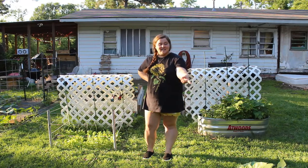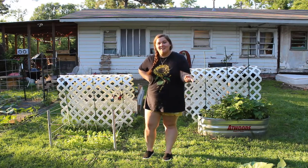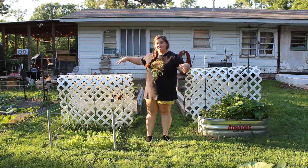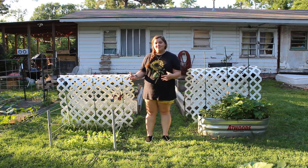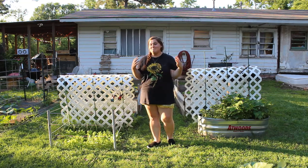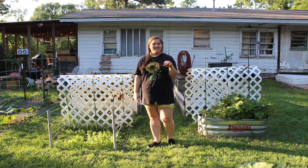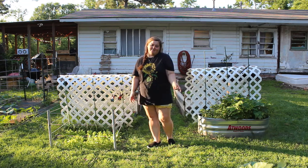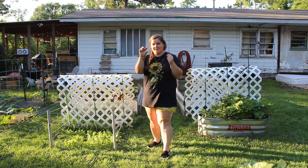This little patch of sunflowers here actually came from whenever I had my chicks up here in the chicken tractor, giving them some scratch. They ate the seeds and then buried some, I guess. So this is the only patch of black oil sunflower seeds that I let grow past a seedling.